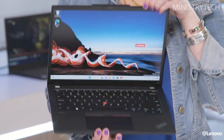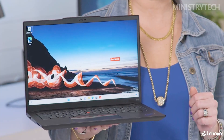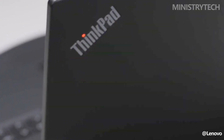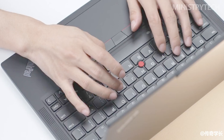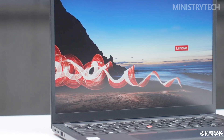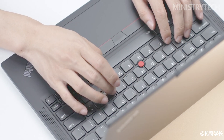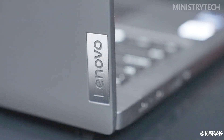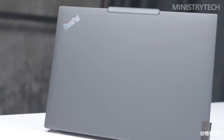Another display option for the X13 is a 2.8K OLED that can also reach 400 nits. It is a 2880x1800 resolution display with HDR500 True Black, Dolby Vision, and TÜV Rheinland iSafe certifications, and it covers 100% of the DCI-P3 color space. Both laptops have anti-glare coatings on every available screen option. With the higher-resolution OLED option and the choice of a 2-in-1 Yoga model, the X13 clearly has an advantage in terms of display options.